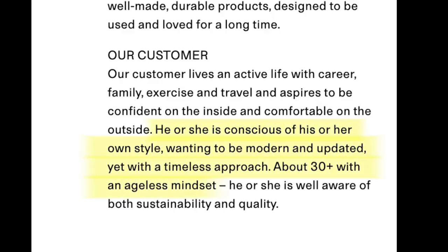A word of warning: Arket is a very dangerous place for me and my wallet — this year I've placed five orders alone. I read somewhere on their website the customer that they aim to target and I felt like I ticked a lot of those boxes. If you're based in Australia like me, orders take roughly five to seven business days to arrive. We still don't have a store here in Australia — considering Arket only started shipping to us about two years ago, I'm not going to complain much.